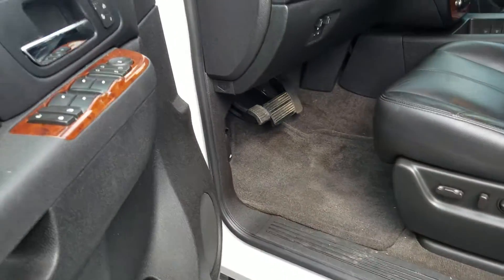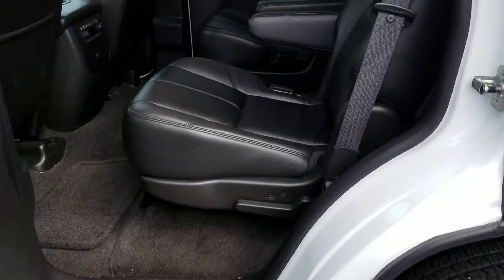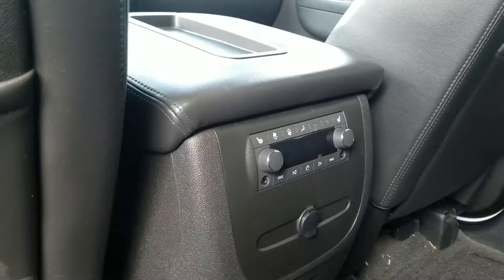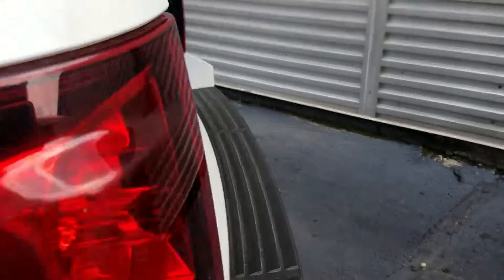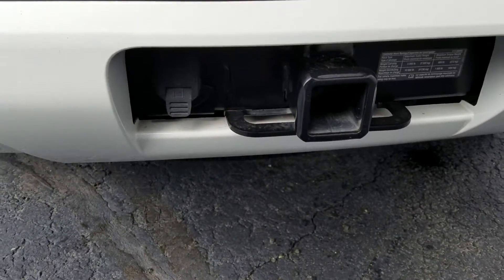It has bucket seats in the second row and driver memory seats for one and two. With the bucket seats, you also have heated seats in the back as well. It also has a trailering package that has never been used. Very clean.